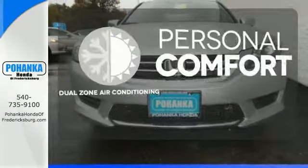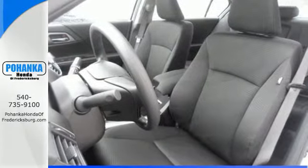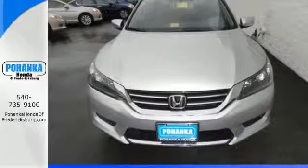No one will complain about the temperature with dual zone air conditioning. Year after year, the Accord is showered with awards and praise. Come see why today.